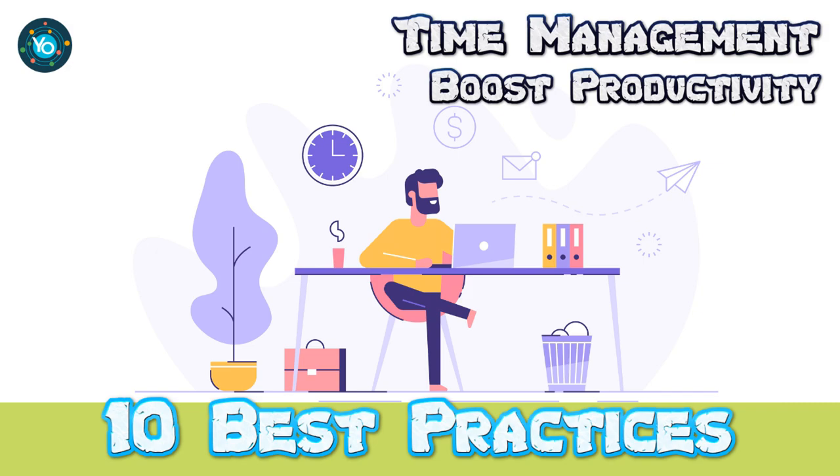Time management is a crucial skill to have in today's fast-paced world. With so many tasks and responsibilities vying for our attention, it can be easy to feel overwhelmed and unproductive. However, by implementing some best practices for time management, you can get more done in less time and increase your productivity. In this video, we'll be discussing 10 best practices for time management that will help you get more productive and make the most of the time you have.